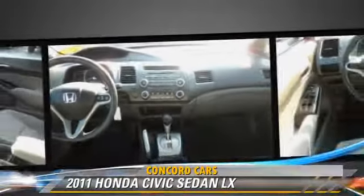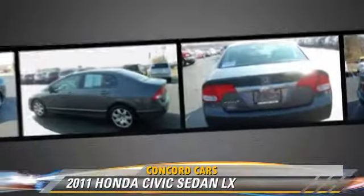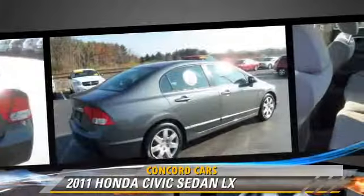This Honda features front-wheel drive, power mirrors, and air conditioning. Safety features include side airbags and ABS.